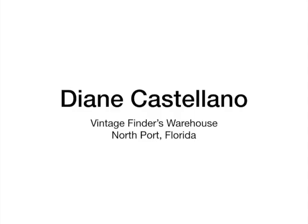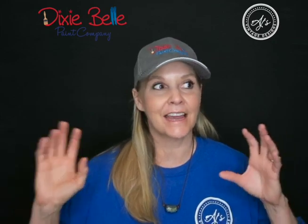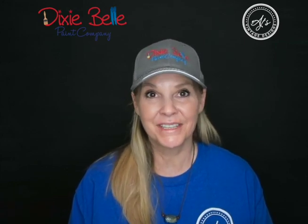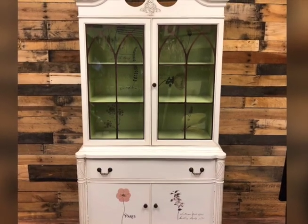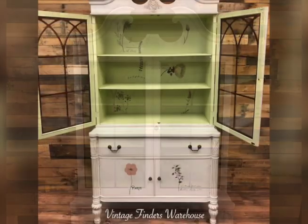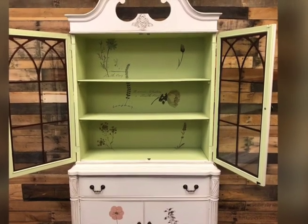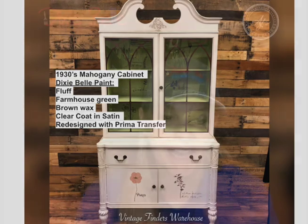Our first retailer is Diane Castellano, and she has Vintage Finders Warehouse located in North Point, Florida. She has three warehouses with everything from steampunk to furniture. I love this 1930s mahogany hutch she painted in Fluff. She used Beeswax Brown to accent all the curves and details very subtly. On the inside she used Farmhouse Green, a crisp country green, added transfers, and finished with a clear coat. That hutch is absolutely gorgeous.